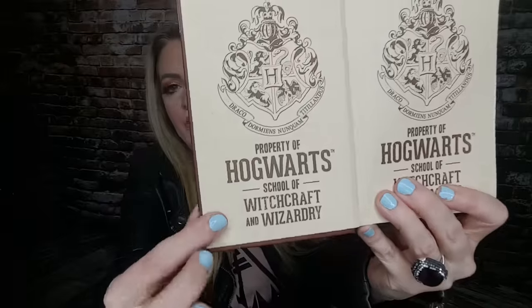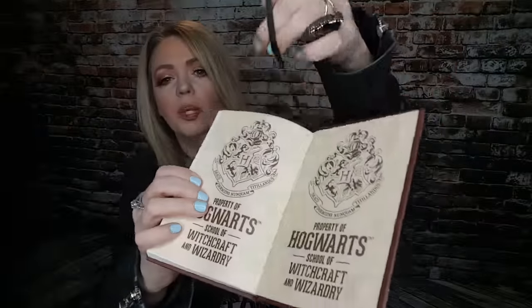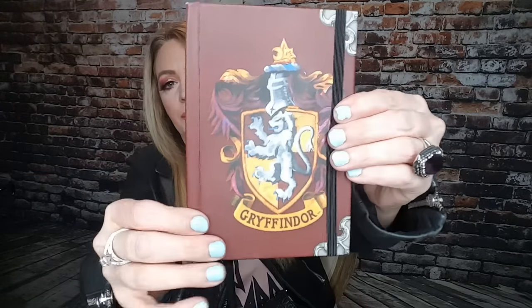It's just like a notebook. I mainly keep all my YouTube stuff in here. I also keep my little grocery lists in here as well. Most of the time I'll be out somewhere and I'll have an idea for a YouTube video or a makeup look and I'll write it down here. It's kind of like my little thought book. I love the pages that say 'Property of Hogwarts School of Witchcraft and Wizardry.' You can put a little safety clasp in to keep your book closed. Super cute.